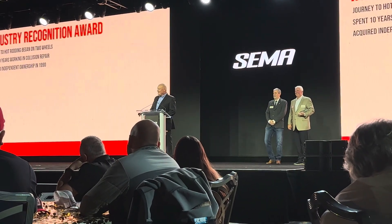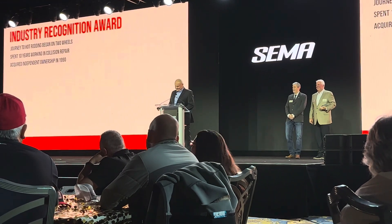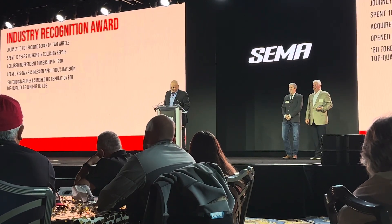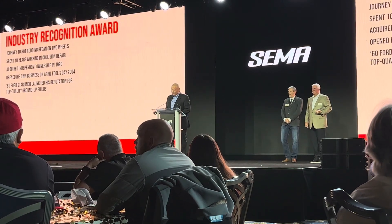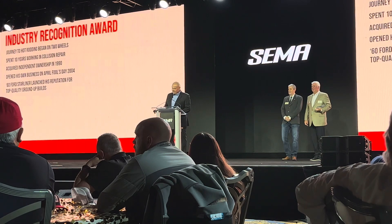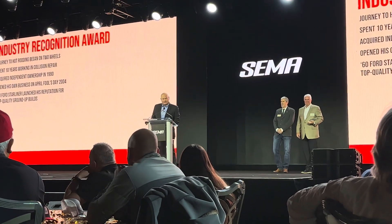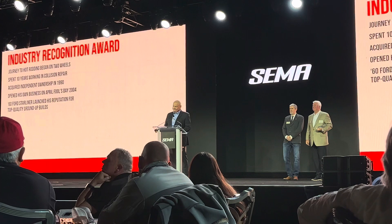Fueled by a steady diet of Dr. Pepper and Little Debbie Pinwheels, this builder set out to make his mark on the hot rod world. A personal 1960 Ford Starliner project served as a stepping stone for our award winner, showing prospective customers his shop's capabilities — not only in first-rate bodywork and paint, but also for the fabrication details and skills to compete and complete top-quality ground-up builds.